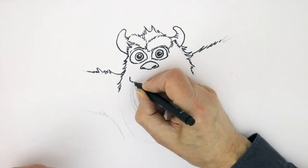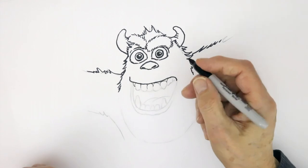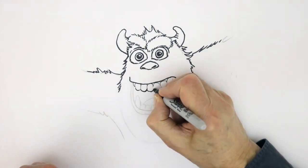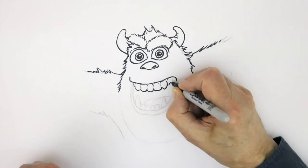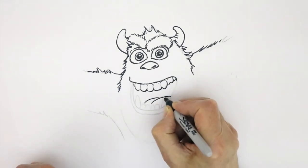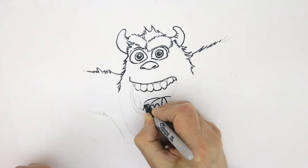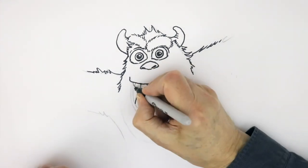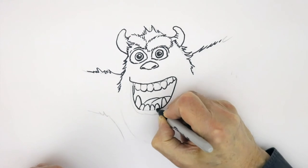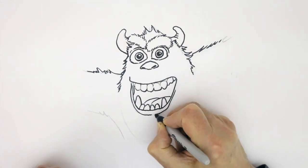And down between these teeth there. Back to this thicker pen — and then a pointed bit for his eye tooth. And his tongue, and his pointed teeth here — a bit more pointed at the bottom. And then you get inside his mouth there, and then his lip comes around there like that. And the other line from his lip comes in like that.